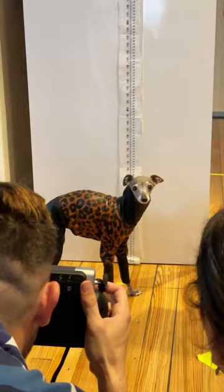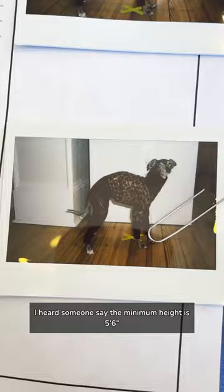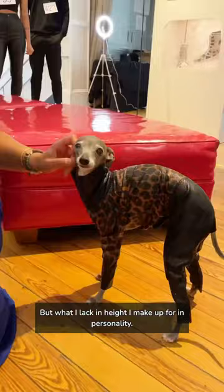Second step is Polaroid photos, and this is also where they record your height. I heard someone say the minimum height is 5'6", but what I lack in height I make up for in personality.